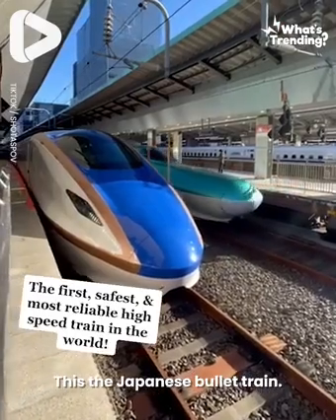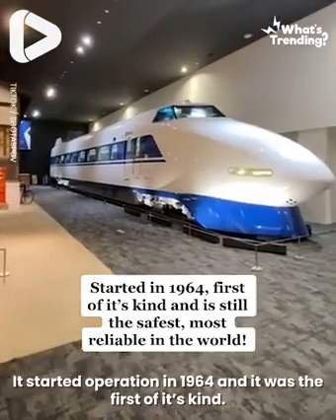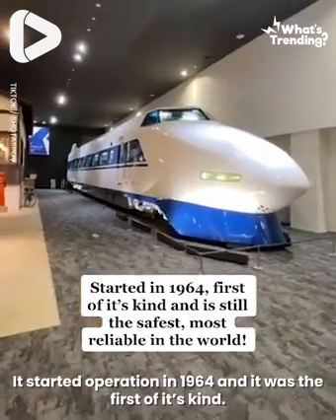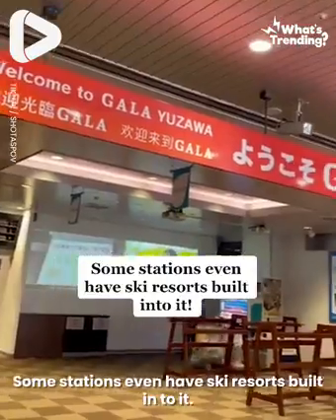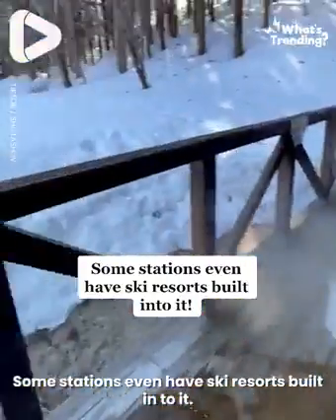This is the Japanese bullet train. It started operation in 1964 and it was the first of its kind. Now it's expanded to connect Japan coast to coast and top to bottom. Some stations even have ski resorts built into it.